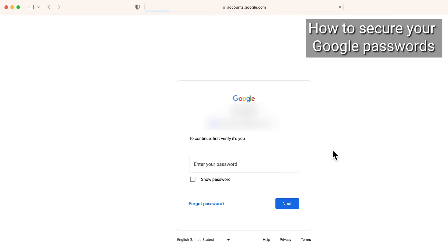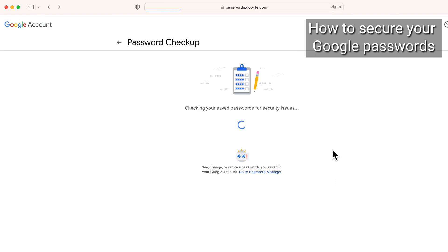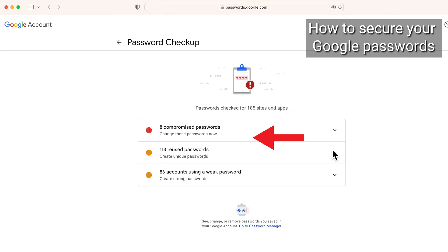A login screen will appear to verify your current password. Enter that Google password and then click Next. The Password Checkup will tell you if you have any compromised passwords, how many reused passwords you have, and if you have any weak passwords.